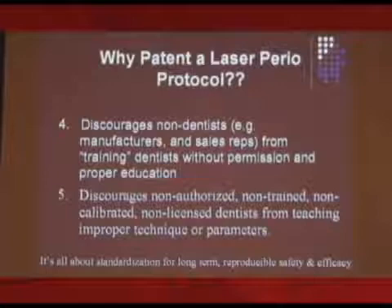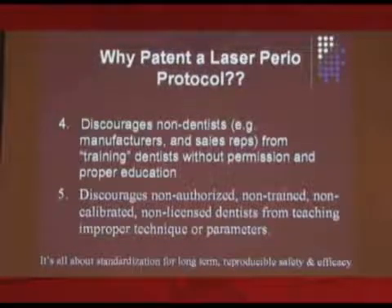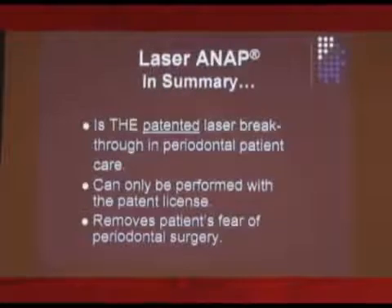Number five is kind of interesting — it discourages just salesmen from being salesmen, because it's pretty easy to fall in love with this kind of thing. It's really neat. But not everyone can get one unless they take the course. So it's patented, it can only be performed with the patent license, and it removes fear. When you have the downhill patient that you tried everything with — people who had surgery 20 years ago, 15 years ago — they're not doing it again. But now they may consider it.